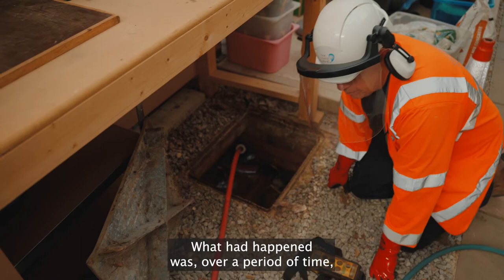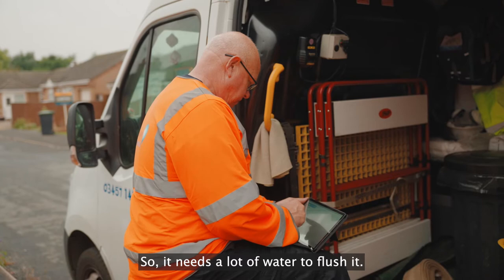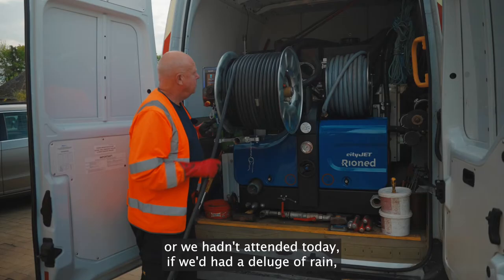What happened was, over a period of time, the water has been draining away and left all the solids behind. The solids have dried out, which has made it so thick and heavy, so it needs a lot of water to flush it.